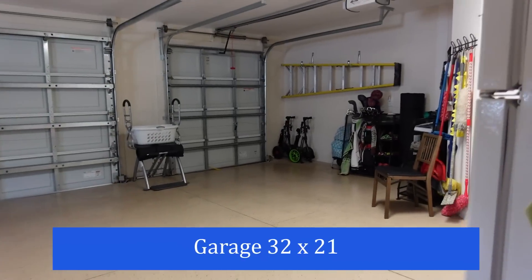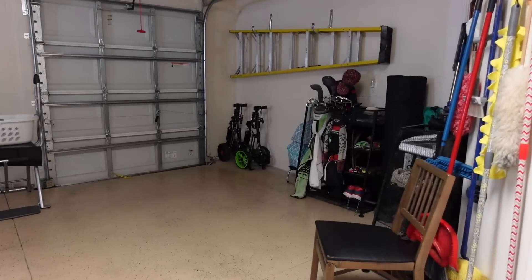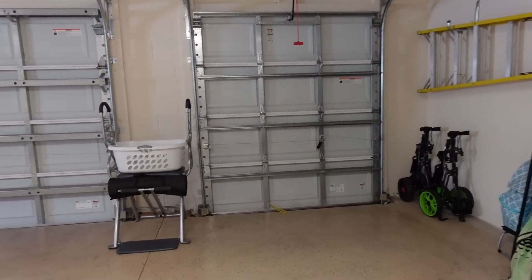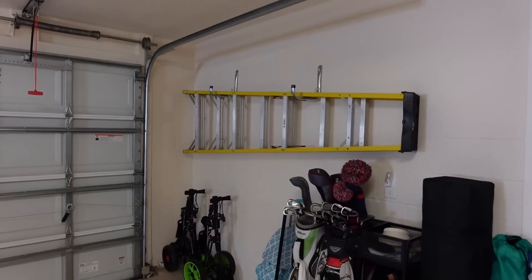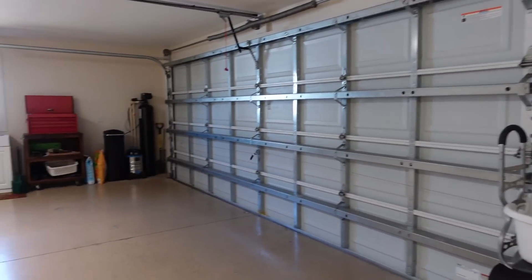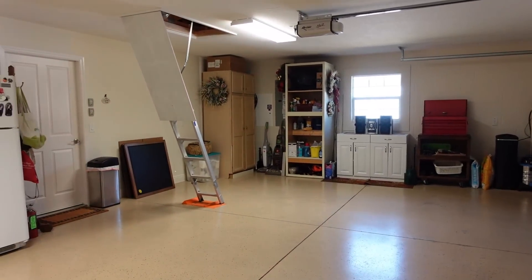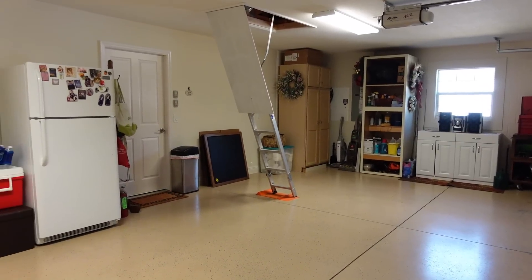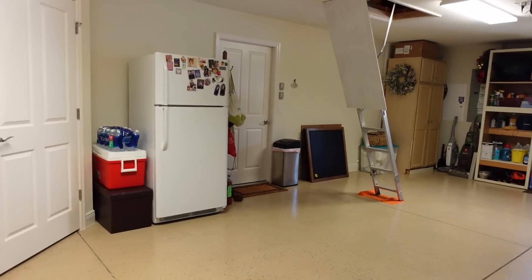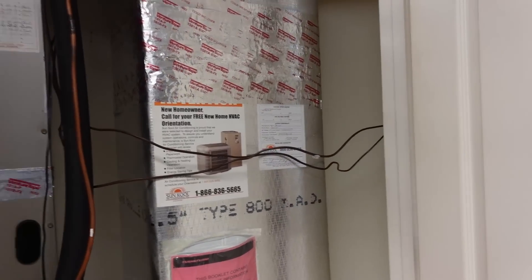Alright, let's take a look in the garage. This is again two car and a cart. They do have epoxy on the flooring, some storage, hooks for your ladder, and a water filtration system. There's extra lighting in here too. This is your air handler in the garage — the air handler and hot water heater are 2012.